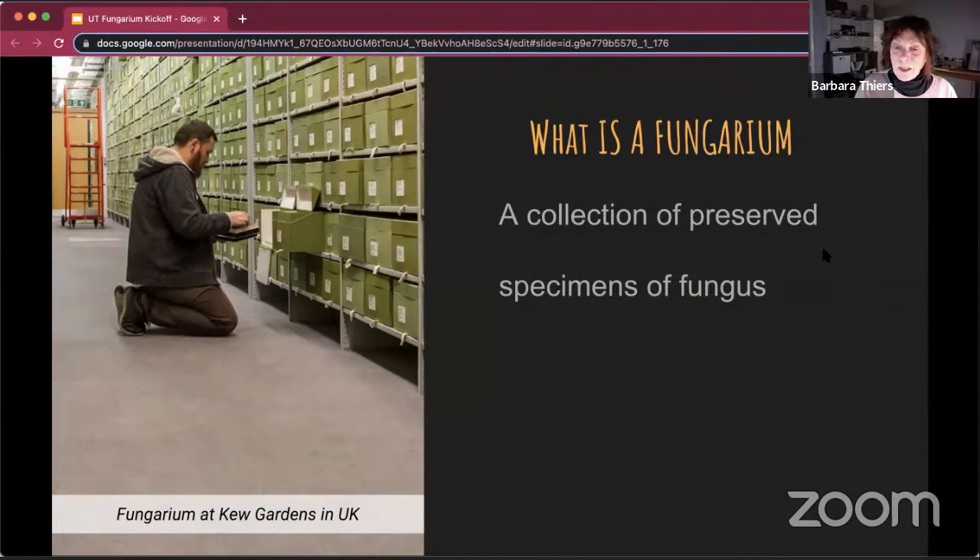The Kew fungarium shown here has about 1 million specimens, and it's the largest in the world. The National Fungus Collection, maintained by the USDA in Beltsville, Maryland, is the largest in the U.S. — I think somewhere close to a million. And the second largest is the one I used to curate, the New York Botanical Garden, with about 700,000 specimens.